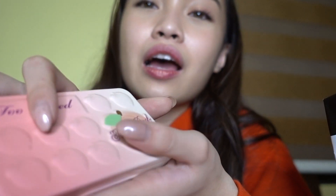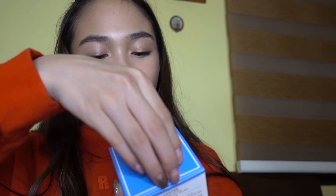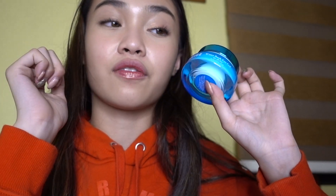I also got IT Cosmetics Your Skin But Better CC Plus — the Color Correcting Illuminating Full Coverage Cream in shade medium. And the Laneige Water Bank Eye Gel for all skin types — this is an eye cream for daytime use.